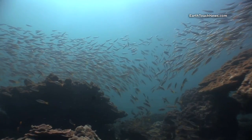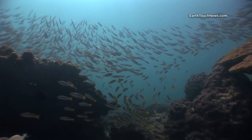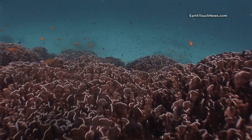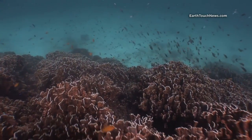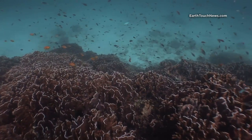Heading deeper now, there's a big school of twin spot snapper. I'm now at the very edge of the bay and the reef drops down to about 15 to 20 meters.